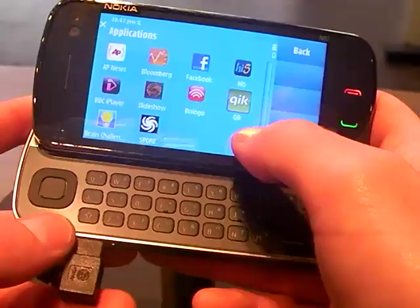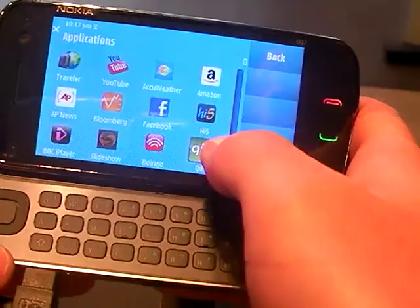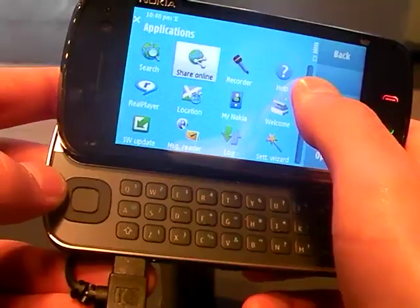As you can see, it comes preloaded. I don't know whether this is going to be in the retail packaging but we've got Boingo, Kick, Spore, Brain Challenge, Slideshow, Hi5, and the iPlayer as well which I've never complained about. It's good that the iPlayer is going to be on the Nokia handset as well - it'll catch up on your standards. And you've got obviously things like Facebook.